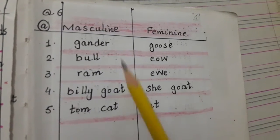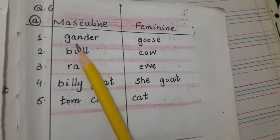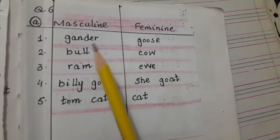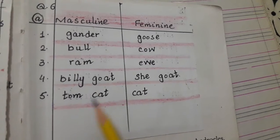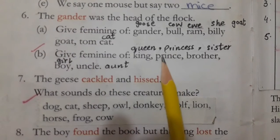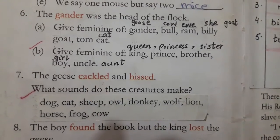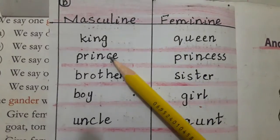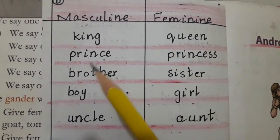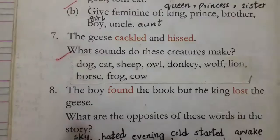So masculine means he and feminine means she. Gander — goose; bull — cow; ram — ewe; billy goat — she-goat; tom cat — cat. The next part is: give the feminine of king, prince, brother, boy and uncle. King — queen; prince — princess; brother — sister; boy — girl; uncle — aunt.